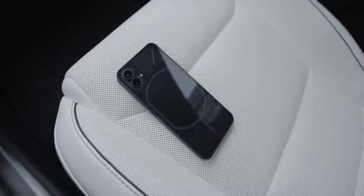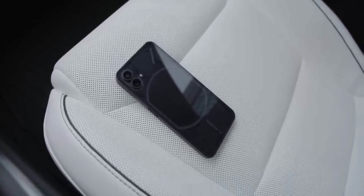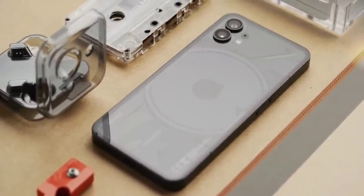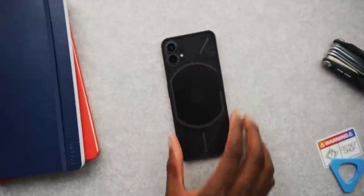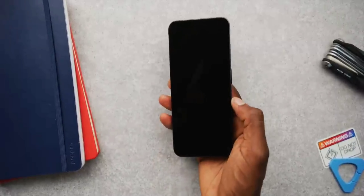Worried about durability? Fear not — the Nothing Phone 2 is rumored to have an IP rating for water and dust resistance, making it your perfect companion for adventures. Additionally, for enhanced security, an in-display optical fingerprint sensor will be featured, ensuring quick and secure access to your device.